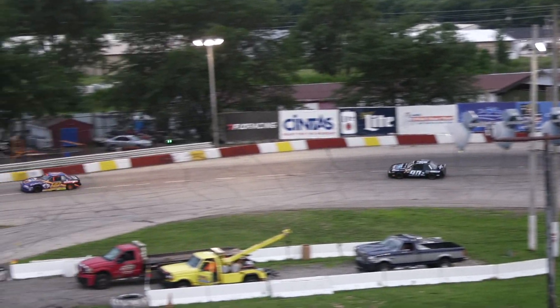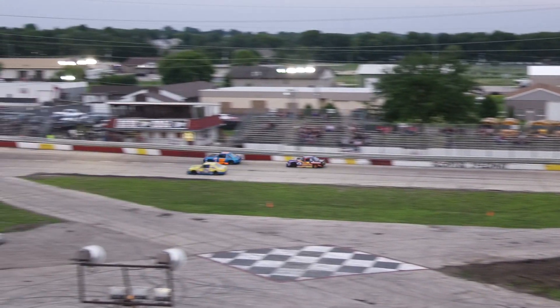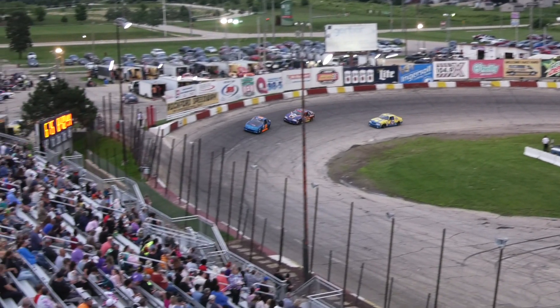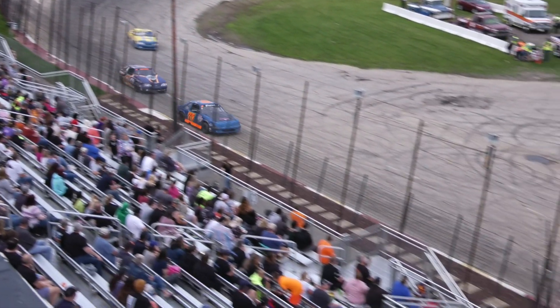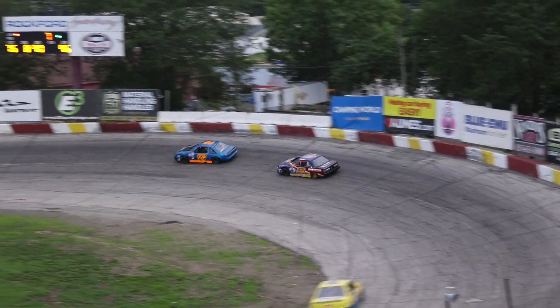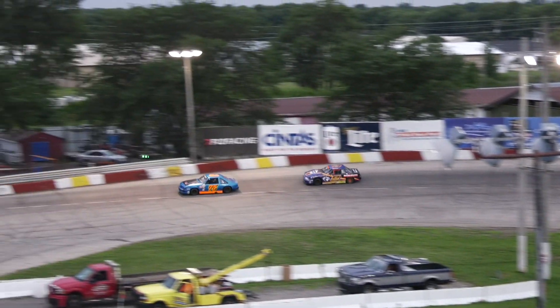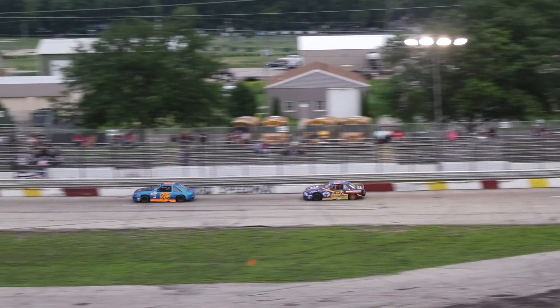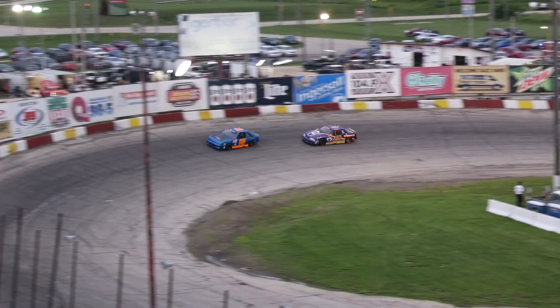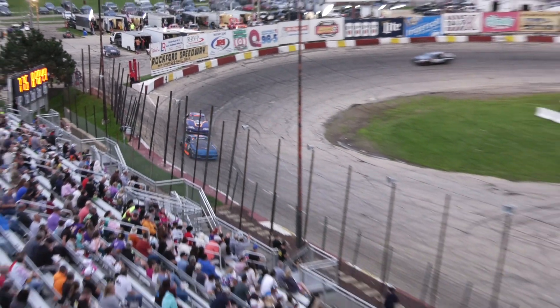Mahern will get low and let him by. Russell right there. Watson about lost it — good save by Jeremy Watson. Leaders out of four. White flag. One to go for Keith Pierce. Checkered flag in the air. Keith Pierce is going to win heat number one.